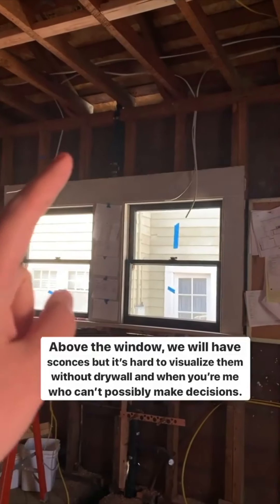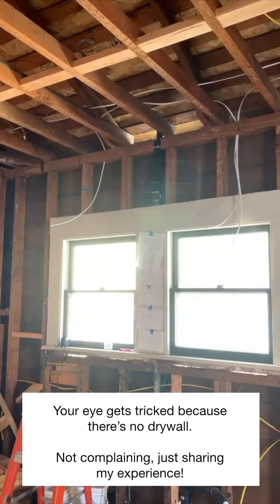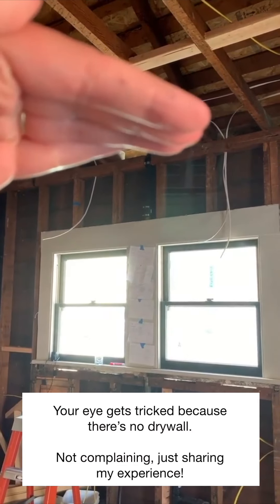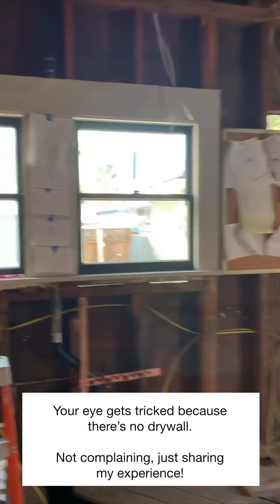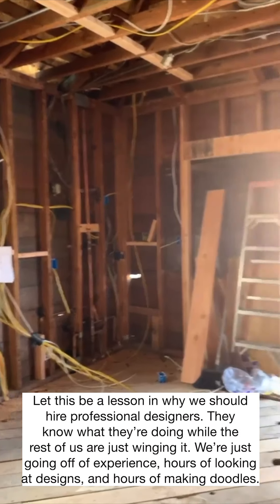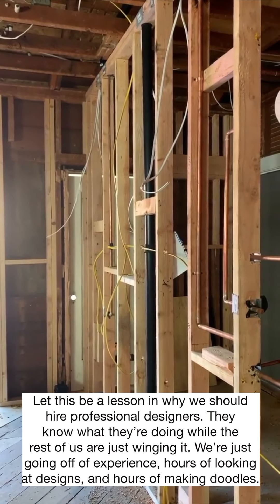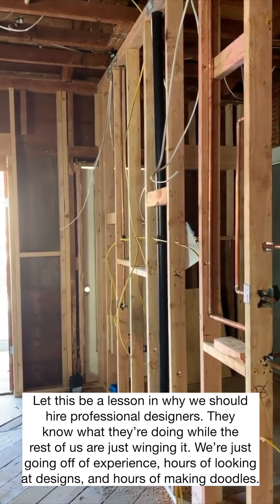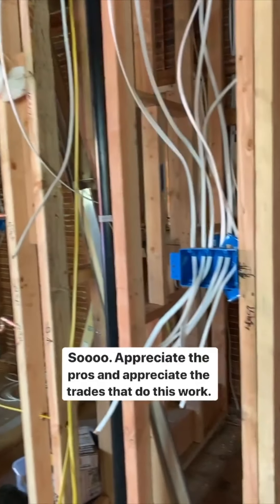Speaking of sconces, we're going to have some sconces up above the windows, so I had Ross help hold them up to pick the height. But it's just so hard to visualize when the ceiling looks like this with no drywall — your eye gets really tricked. Not complaining, just sharing the experience. Let this be a lesson in appreciating interior designers — this is why you hire professionals, because they know what they're doing. The rest of us are just kind of winging it, going off personal experience and hours and hours of Pinterest and doodles on drawings.